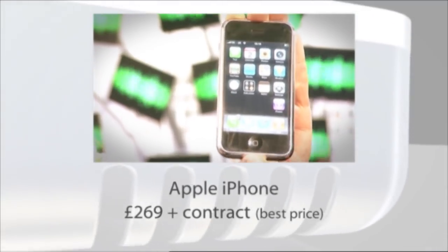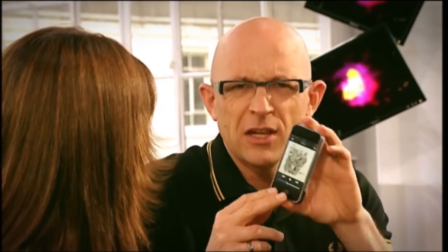Can I just take that from you? Thanks, Suze. This has got to be the most eagerly anticipated gadget of the year, and not without good reason — just look at it, it is absolutely beautiful. It's got to be the most beautiful phone ever made.